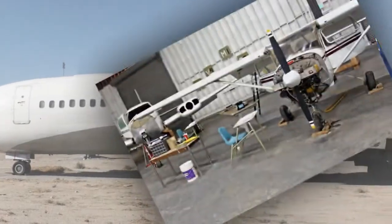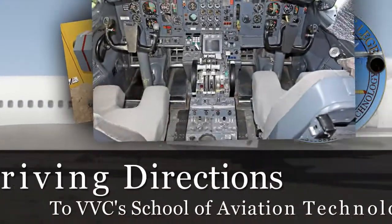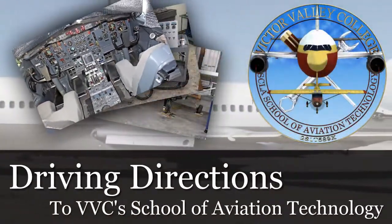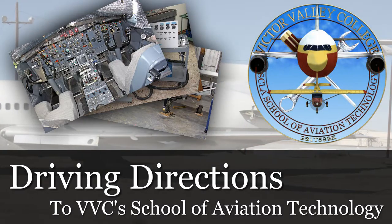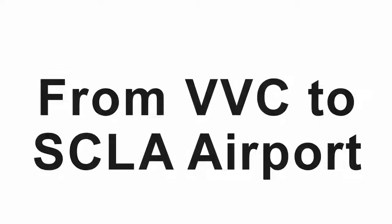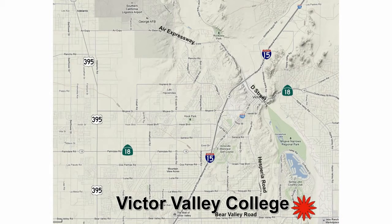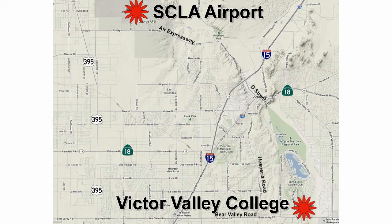Here are the directions to the Victor Valley College SCLA School of Aviation Technology program, which includes aviation airframe and power plant training, as well as a brief tour around the facility itself. Victor Valley College's aviation program is located at SCLA, Southern California Logistics Airport in Victorville. You will see two different directions on how to get there: one from the VVC campus near Spring Valley Lake and the other from Highway 395.